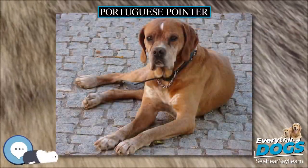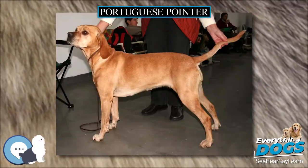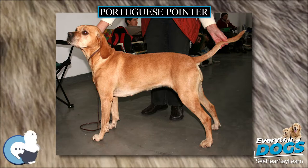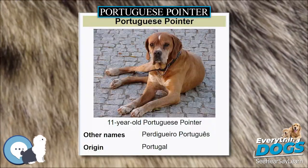A Portuguese Pointer is a breed of dog developed as a gundog. It is one of several pointing breeds and is mainly used in red-legged partridge hunting.